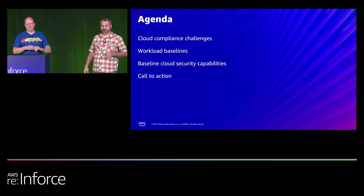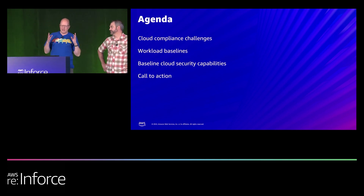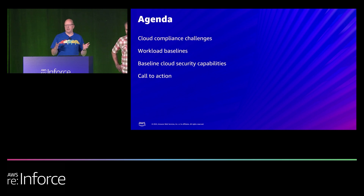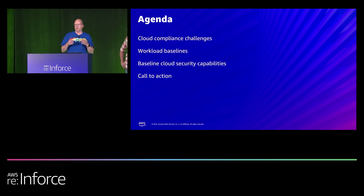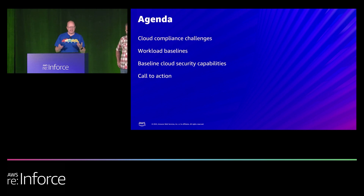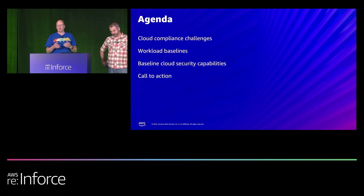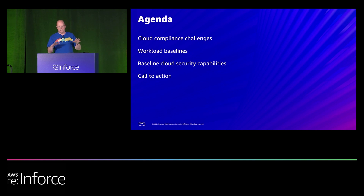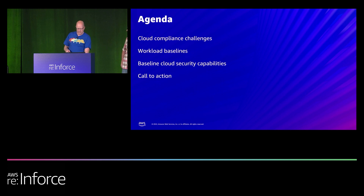What we're going to talk about today: we'll start with a little bit about compliance challenges you might experience when running workloads in cloud. Then we'll talk briefly about how workloads with different compliance needs can be baselined using a common set of security capabilities. We'll spend the majority of our time breaking down cloud security capabilities to build your cloud security operations baseline, then wrap up with calls to action.